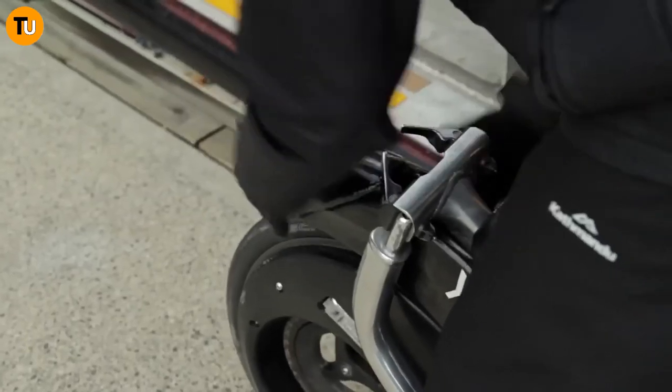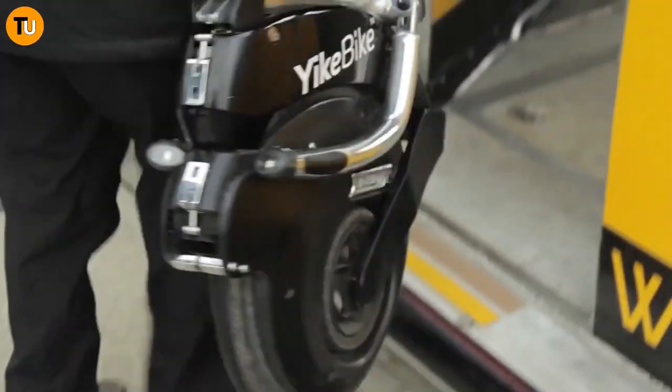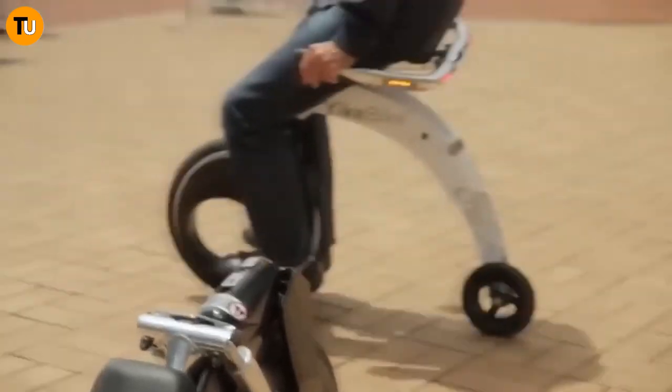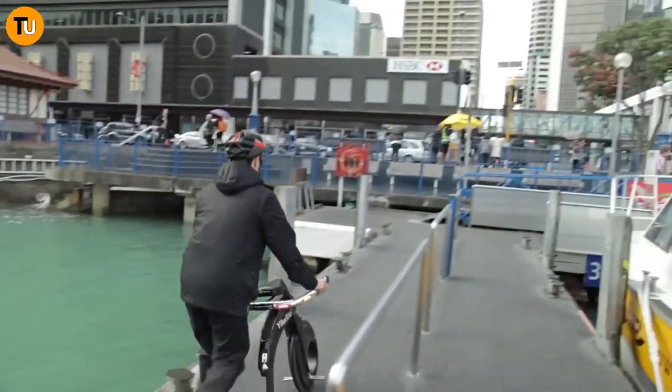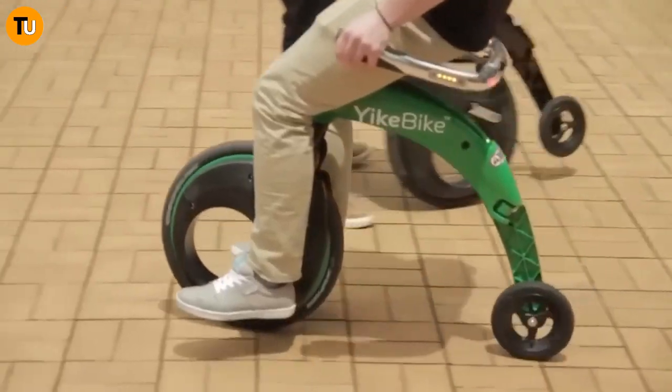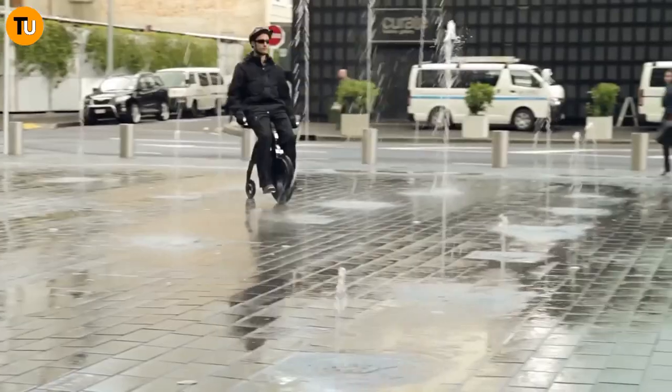With just a few quick moves, the YikeBike folds up into a tiny package, making it a breeze to carry around — perfect for city slickers or anyone looking for an easy way to get around town. Riding it is a piece of cake: just hop on, grab the handlebar, mount the throttle and brake, and you're off.